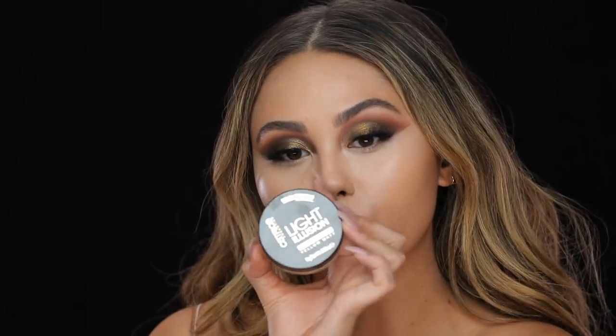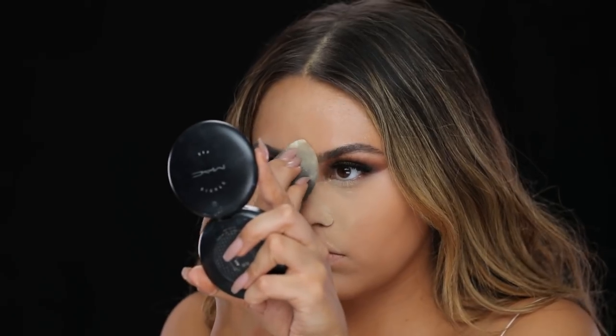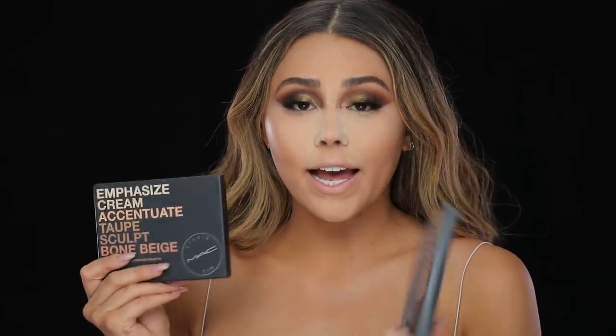This is another product I'm really excited to try — the Catrice Light Illusion Loose Powder. I'm always on the hunt for good translucent powders from the drugstore and I like the look of this one because it's yellow and it's supposed to be brightening under the eyes. I'm going to use this to bake all over the face, underneath the eyes, and down the T-zone.